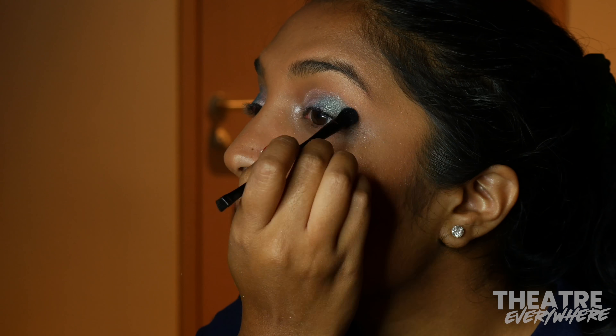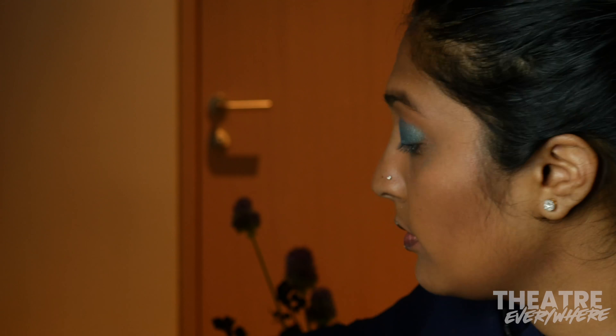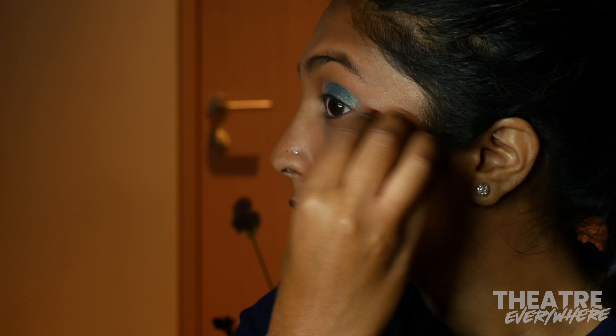Next, I went in with B5 and D1 to start building the deep blue hue I was going for. Once I built that blue base on my lid, I went back in with my wet brush and used the most vibrant blue in the palette, B4.